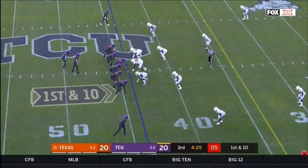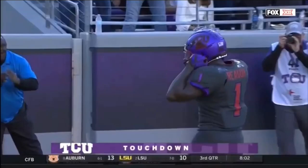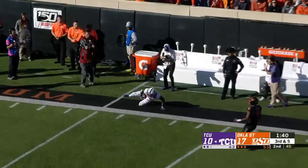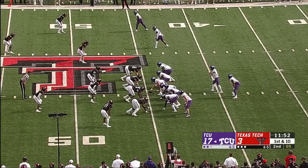They're bringing pressure and Duggan looks over the top — Jalen Rager, bang, touchdown! And TCU takes the lead. Duggan taking a shot downfield — wide open, and what a catch by Rager. If that was thrown better, he would have had a touchdown.